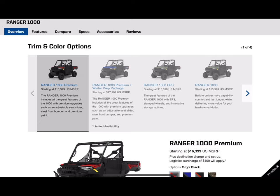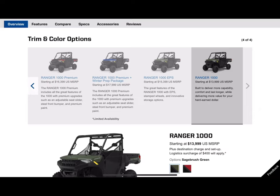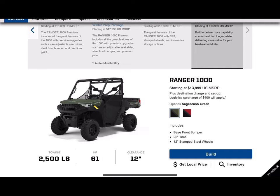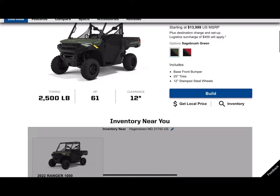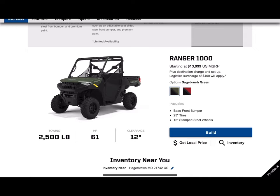Looking at trim and color options, the Ranger 1000 offers essentially the bare minimum necessities. Whereas the 900 had a 2,000 pound towing capacity and 68 horsepower, the Ranger 1000 gives you an additional 500 pounds of towing capacity. It doesn't show it on the website, but this actually has a little bit more torque than the Ranger 900 did. Even though horsepower drops from 68 to 61, you do get more torque. It's offered in red or green.